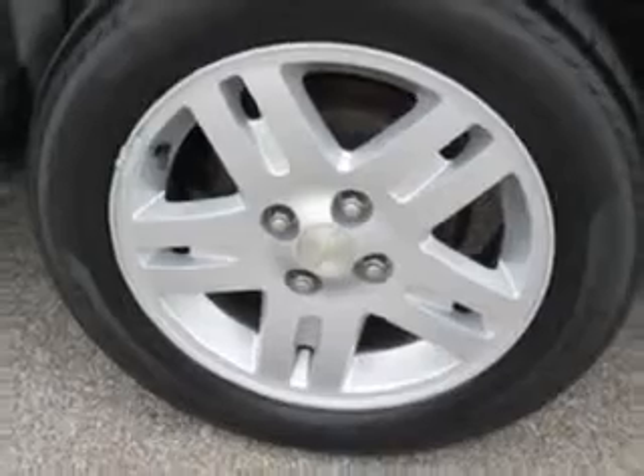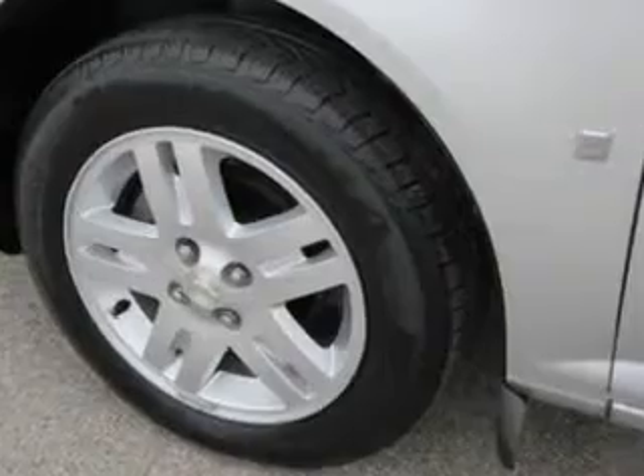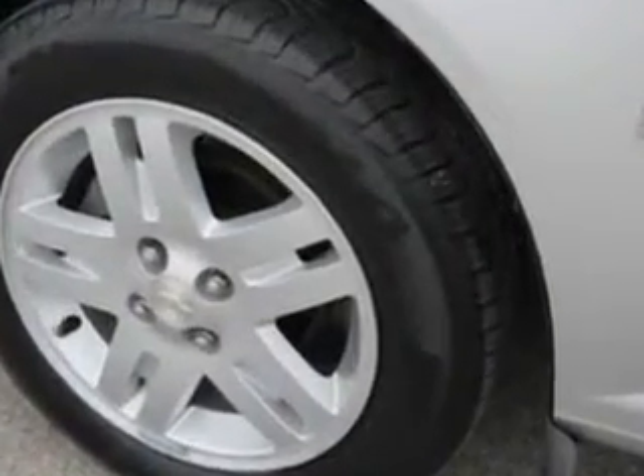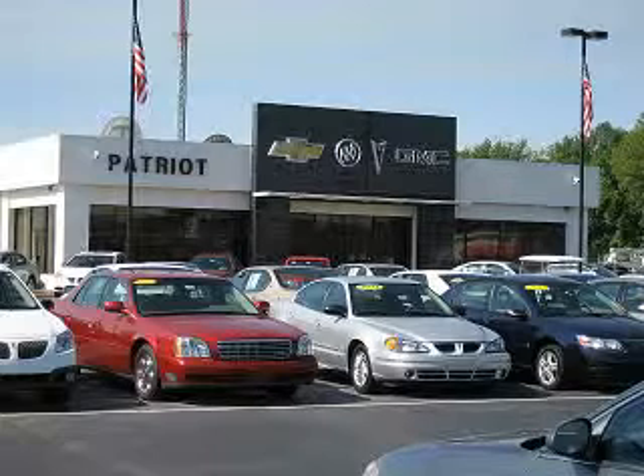Enjoy the drive and have peace of mind in this 2006 Chevrolet Cobalt. See us at Patriot Chevy Buick GMC today. Thanks for viewing this vehicle from the Patriot Auto Group, your tri-state automotive superpower.